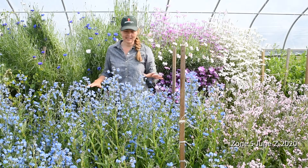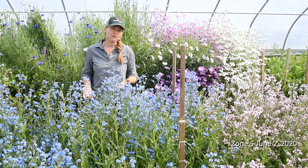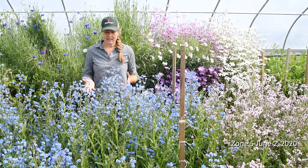This is much taller than we would anticipate being able to harvest in a field planting, so that's one of the benefits of growing Cynoglossum in an overwintered tunnel.